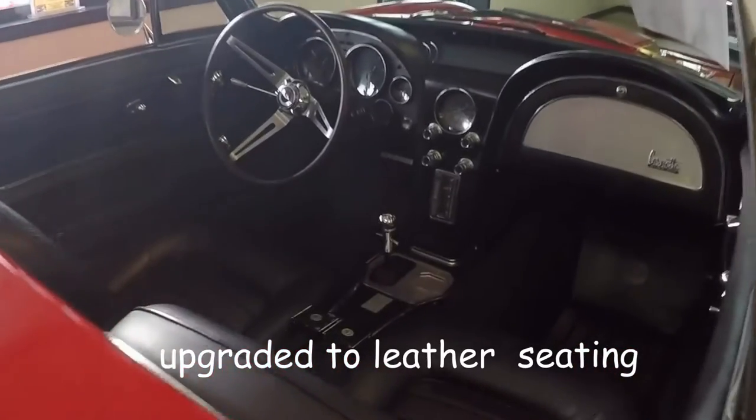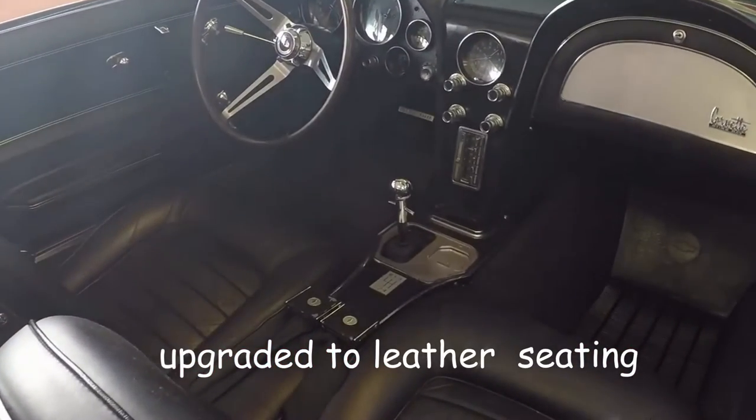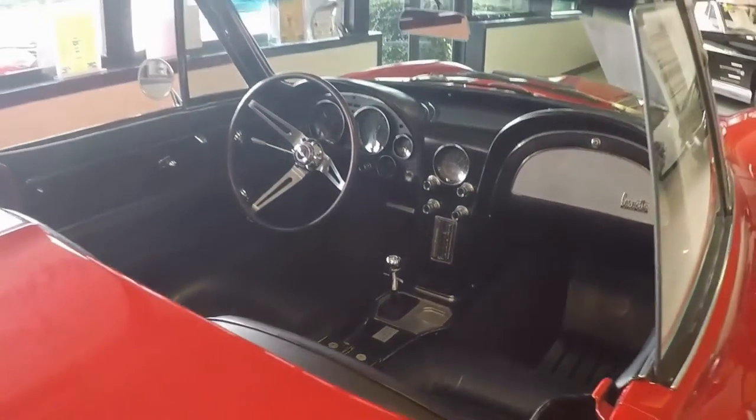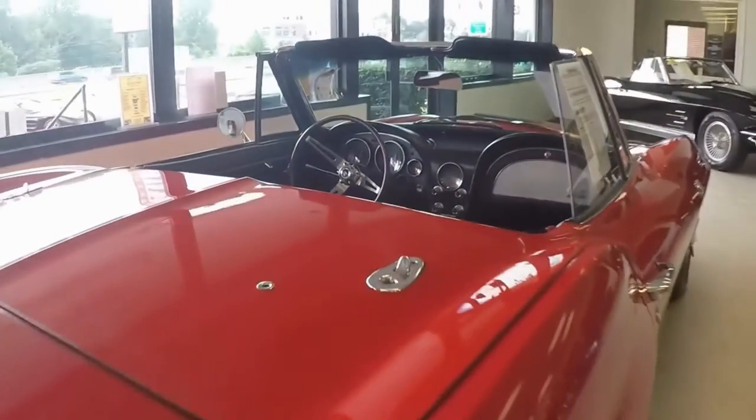The exterior and the interior, which is an upgraded leather in black, is in very good condition, and also features a teak steering wheel.